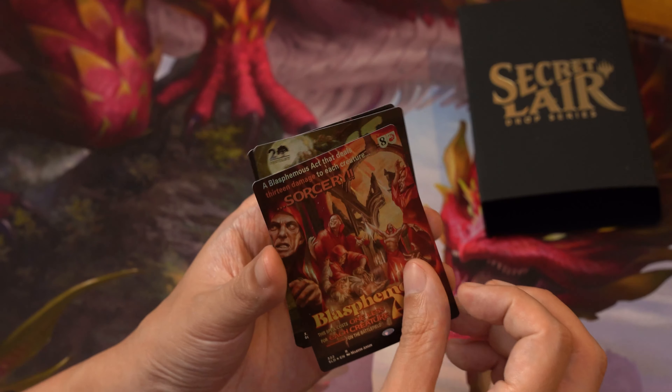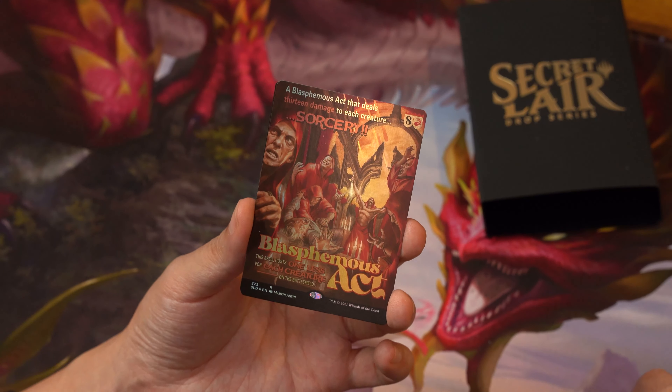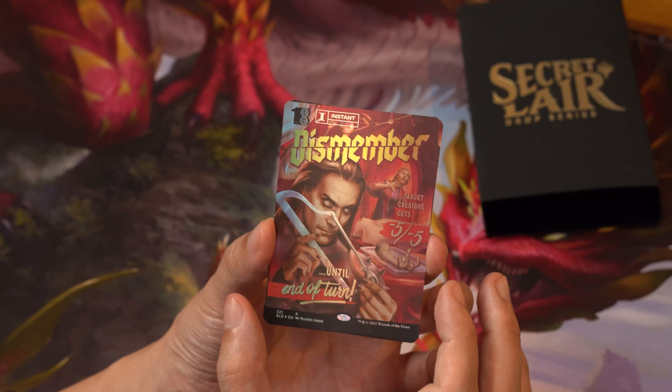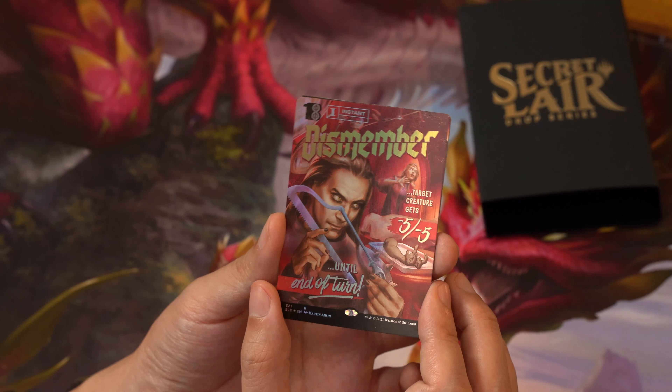Okay guys, there we have it — these are all the new Secret Lair drops that we got. Hope you guys enjoyed this video. Let us know in the comments, please follow us and subscribe to the channel, and we'll bring you more MTG drops along the way. This is Gerald signing off — see ya!